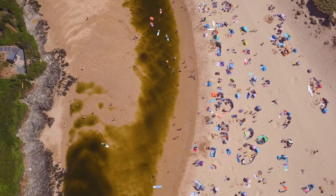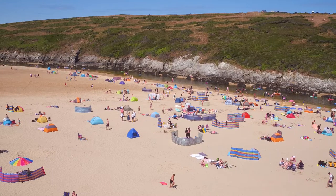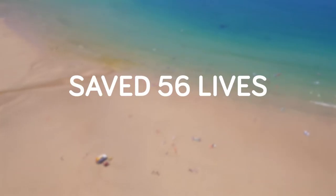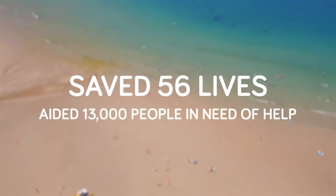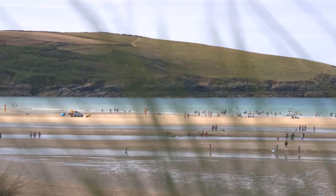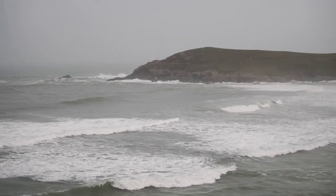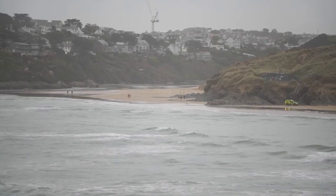Beach safety is a big issue in the Southwest, where in 2021 the RNLI lifeguards saved 56 lives and aided over 13,000 more. Crantock is one such beach, which sits on the north coast of Cornwall. It has a number of hazards, including powerful breaking waves and strong rip currents.